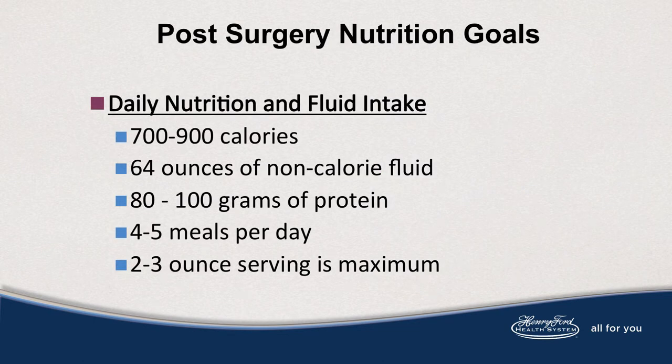Post-surgery nutrition goals. Your daily nutrition and fluid intake goals are 700 to 900 calories, 64 ounces of non-calorie fluid, 80 to 100 grams of protein, four to five meals per day, and those meals are a two to three ounce serving, which is your maximum.